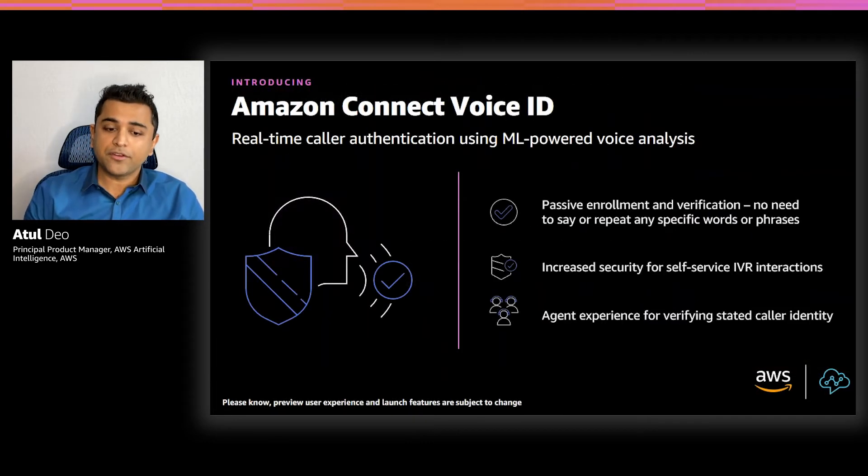Amazon Connect addresses all these challenges and provides real-time caller authentication, which makes voice interactions in contact centers more secure and efficient. Voice ID uses machine learning to analyze the caller's voice and unique characteristics such as tone, pitch, rhythm, loudness, and many more. This allows contact centers to use an additional security layer that doesn't rely on the caller answering multiple security questions, and makes it easy to enroll and verify customers without changing the natural flow of their conversation.